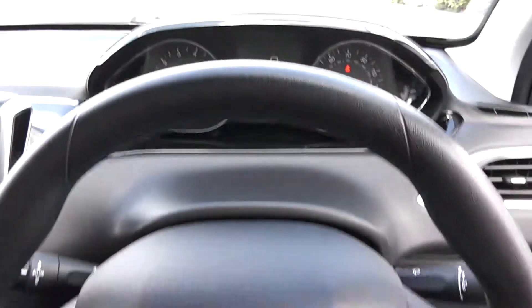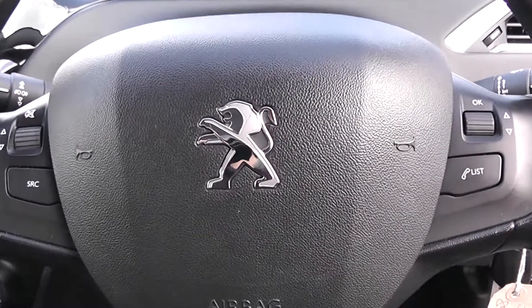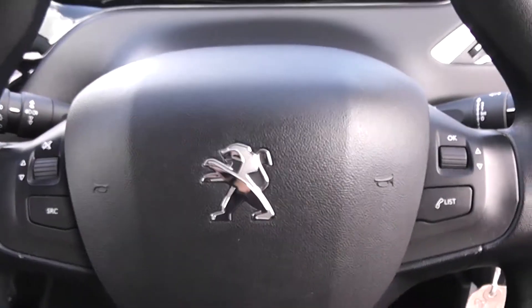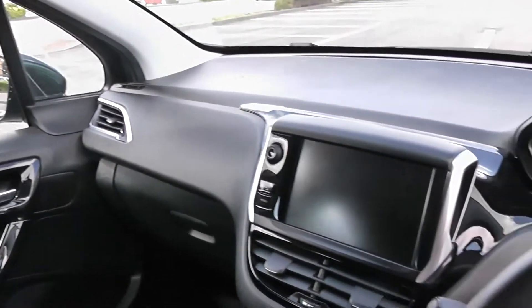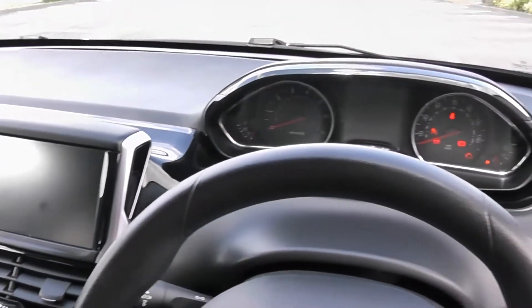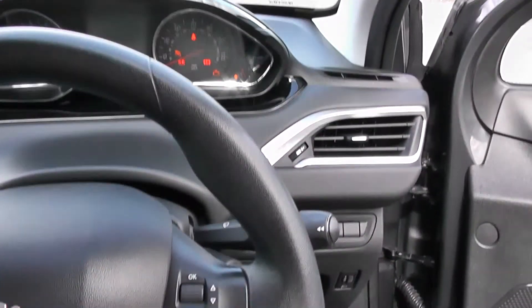Thank you for watching this vehicle today. A quick reminder that there are service plans available on this vehicle from £9.95 per month. For more information don't hesitate to go online at www.wessexgarages.com and click on the used car page — this is also where you can book a test drive. For all other enquiries, don't hesitate to come down to our showroom or phone one of our friendly sales team — we'll be glad to help.